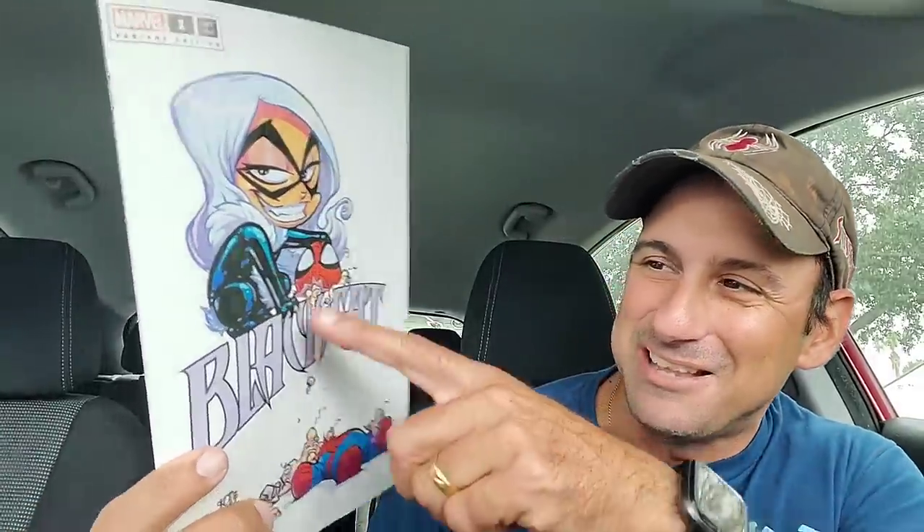I also picked up the Black Cat Issue 1 variant cover — a nice-looking variant with Felicia scaling down a building with a bunch of jewels. And then I got the Skottie Young Black Cat cover. I love the character and all her covers. I think it's awesome — you get to see the stuffing from Spider-Man, and an awesome facial expression as well.